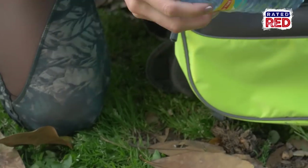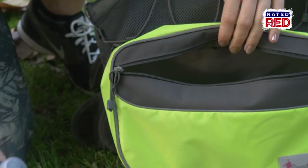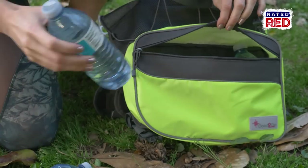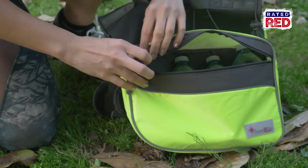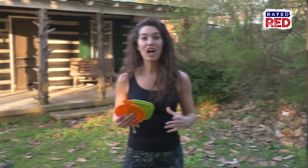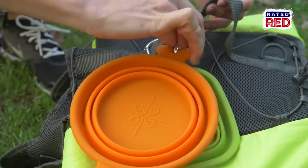Next is clean water. In an emergency situation you can't always trust natural water sources. More than likely you're not going to have enough space in your dog's bag for their water, so you may have to carry some in your own personal bag. Along with the last two items are these collapsible bowls, which give you a clean way to feed and water your pet.